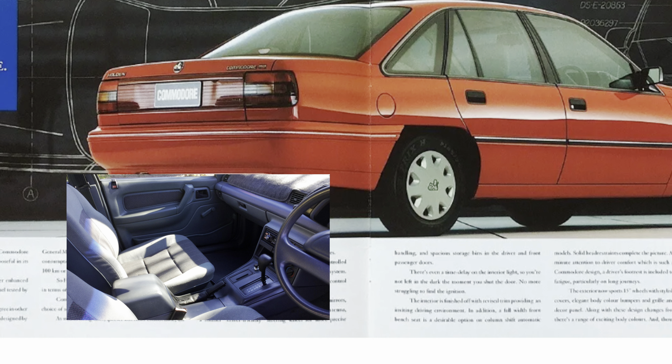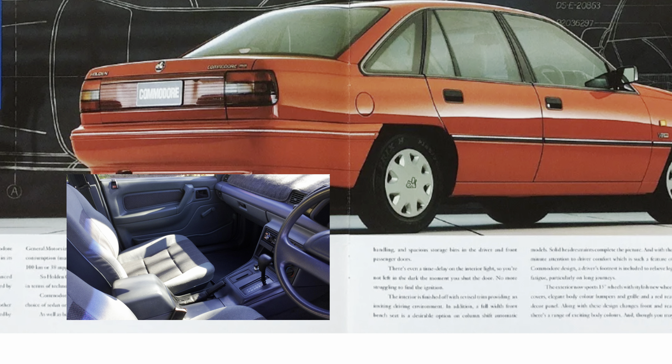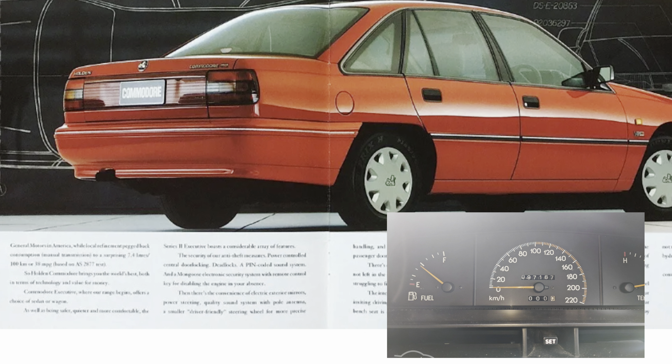Welcome to the channel. On today's episode of the brochure series we're going to cover off the VP Commodore including the Berlina and Calais. The VP Commodore was produced from September 1991 to June 1993.